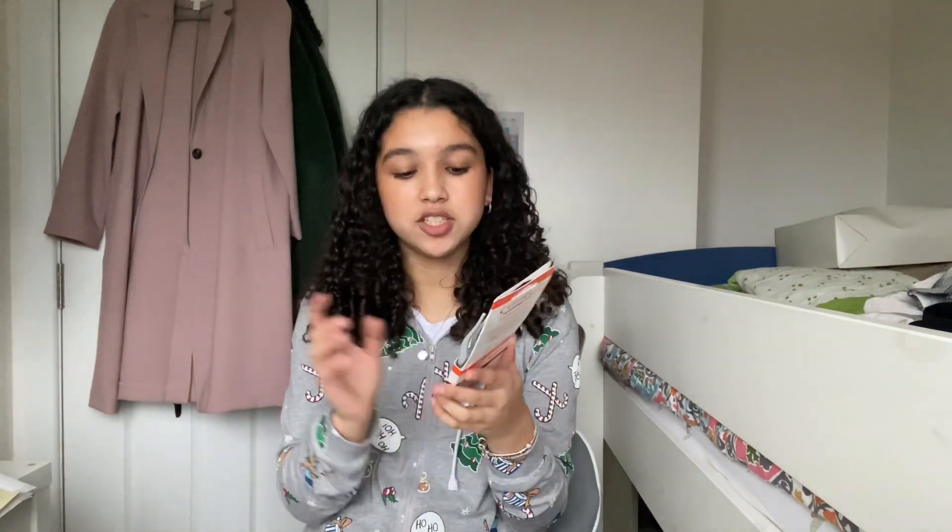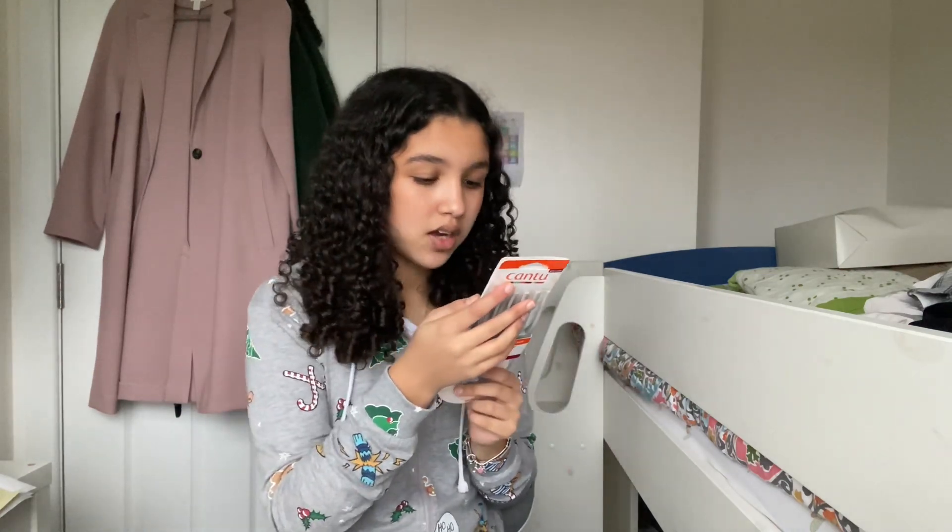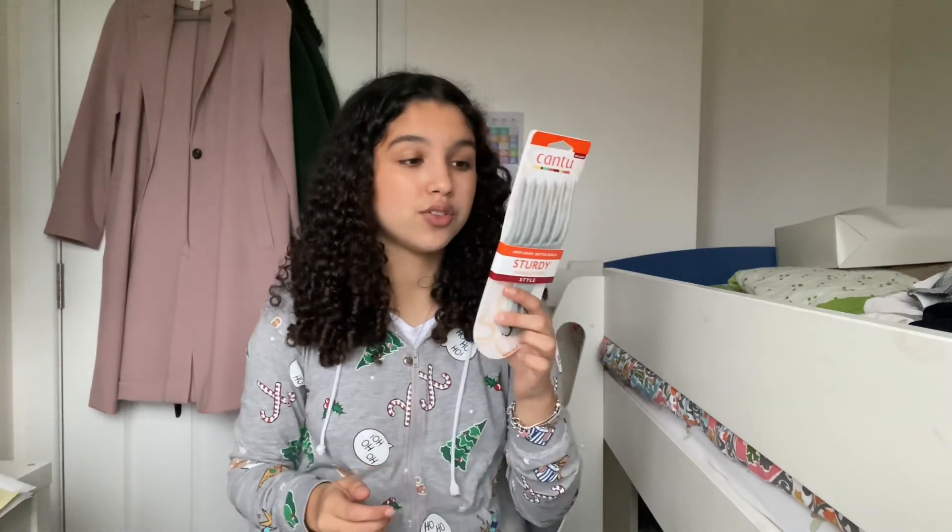Next thing I got is this Canto anti-snap better reach sturdy double lift pick. Basically what it does is you put it in your roots and it makes your hair bigger and more voluminous. I don't usually do that with my hair but I wanted to get one just to experiment.